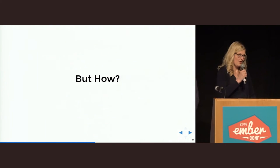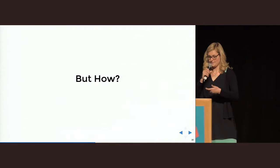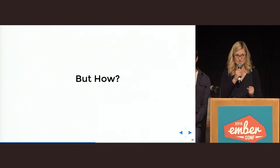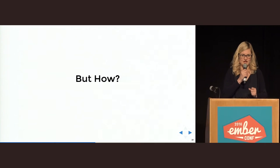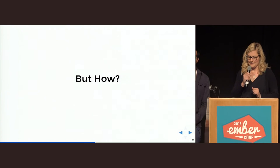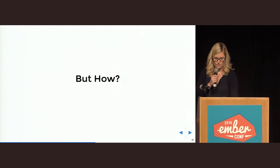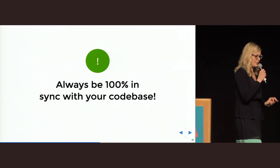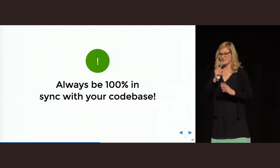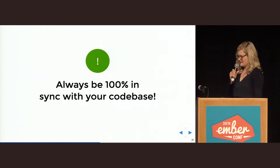You might think: that all sounds very good, but how can I do documentation in my company? The most important thing you should remember from this talk is: when you do documentation — and yes, you should do it — you should always do it integrated in your project. It means your documentation should always be 100% in sync with your code base, so that you don't stop doing it. And thanks to Ember CLI, this is relatively easy.